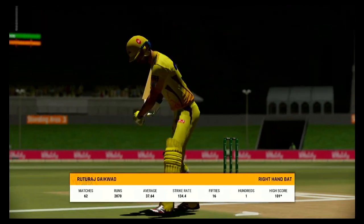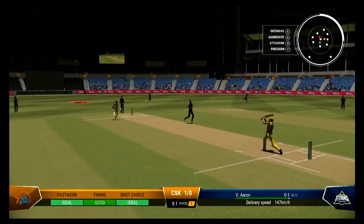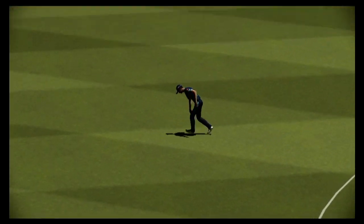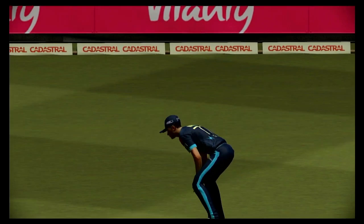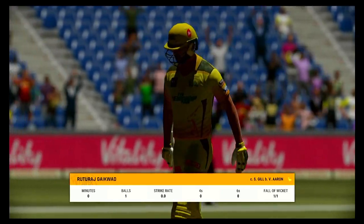A new batter always likes to feel bat on ball early on as they bring a bit of energy to the crease. Wait, yep — completely ridiculous to pluck that one out.